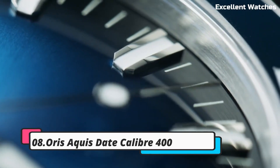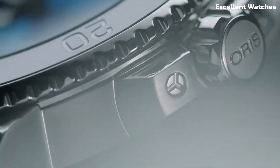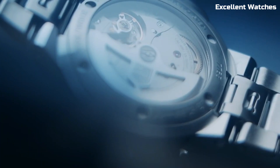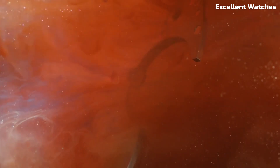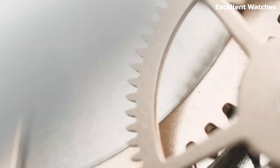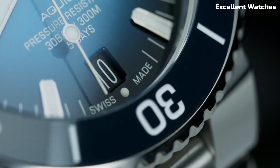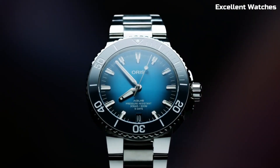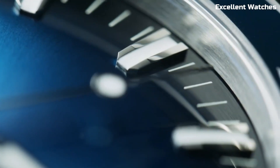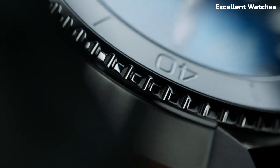Number 8: AORUS AQUIS Date Caliber 400. The AORUS AQUIS Date Caliber 400 is a diver's dream come true, a testament to AORUS's commitment to craftsmanship and innovation. Encased in stainless steel, this timepiece exudes robustness and style. What sets it apart is the groundbreaking Caliber 400 movement, boasting an impressive 5-day power reserve, anti-magnetic properties, and enhanced durability. It's the epitome of reliability, even in the harshest underwater conditions.